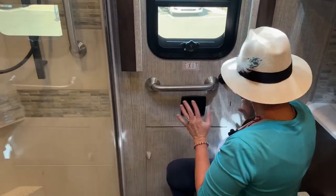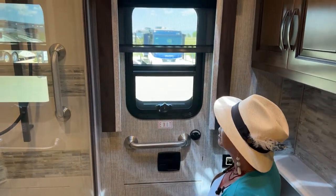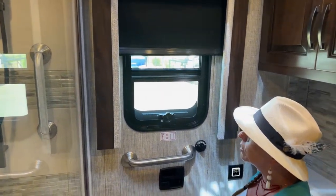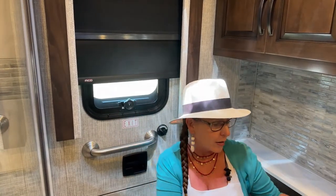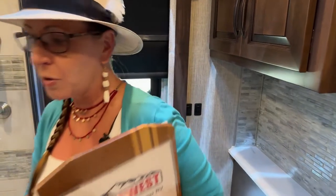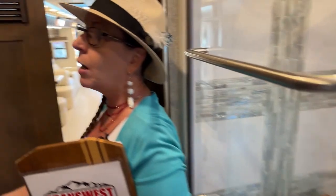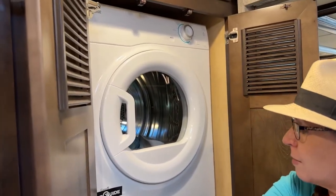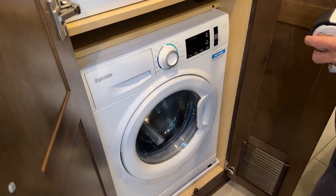Instead of having that little touch pad, you have to do push and hold, but it's right next to the potty so it's really not the end of the world — just a different execution of controls inside the Dutch Star as opposed to the Mountain Air. My Splendid washer and dryer is only accessible when the slides are out, but in both of these coaches you'll find it's here in the bathroom, so you can access it while going down the road.